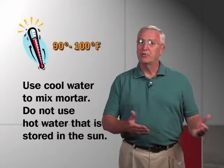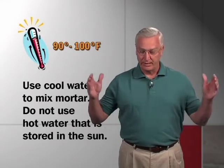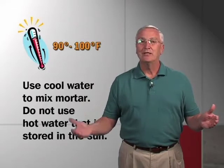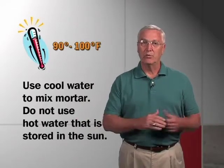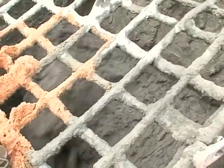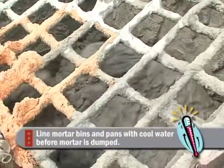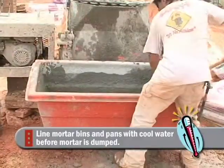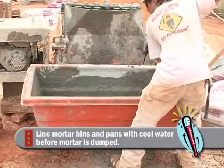When mixing mortar, cool water should be used rather than filling a water barrel and letting it sit out and boil in the sun — use fresh water when the mortar is made. Once the mortar is ready to dump into a pan, cool water should be placed in it first to cool down the metal in the pan, and mortar boards should be sprinkled frequently with cool water during the day.